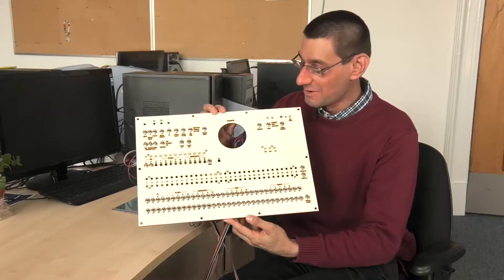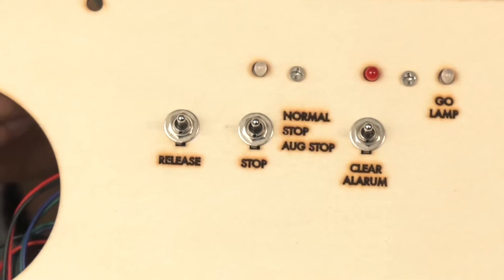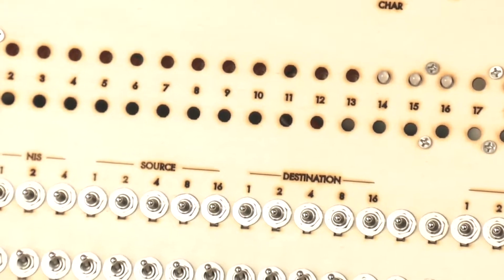We're building the front panel out of wood rather than the original plate metal. It has all the input switches used to input data into the DEUCE memory, and there will also be an array of blinking lights to show the output from the DEUCE.